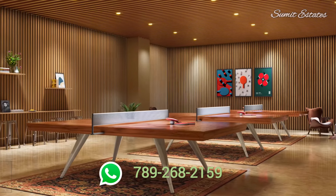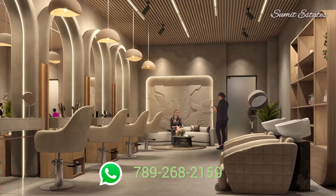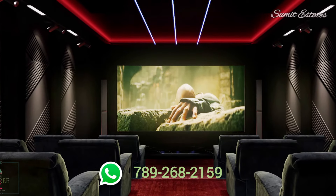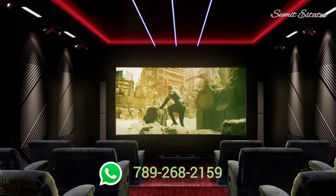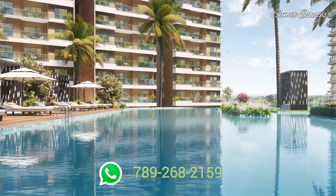A plus clubhouse of over 1 lakh square feet and a delectable array of luxury leisure amenities further enhance the quality of life. And the cool green embrace of nature which envelops you and sets up amazing views is icing on the cake.